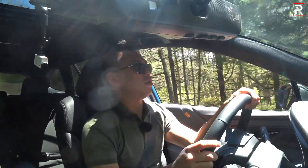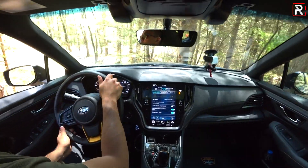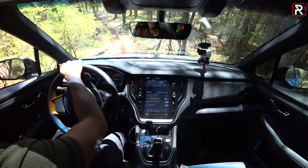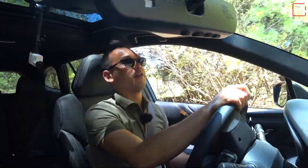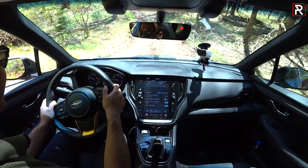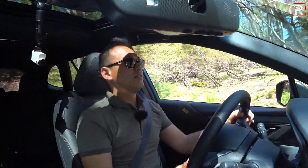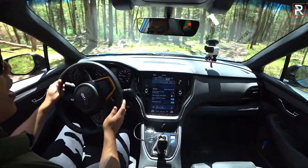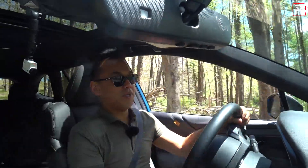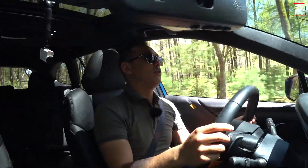How many Subaru owners are actually going to do this off-road? Not sure. But it's nice to know that Subaru built this car to handle way more than what most owners will throw at it. I've been really enjoying the drive — this is an unexpected surprise with how capable the Outback Wilderness actually is off-road.